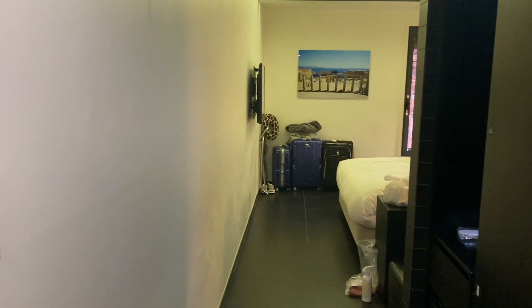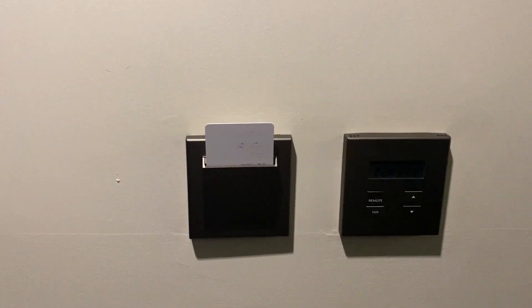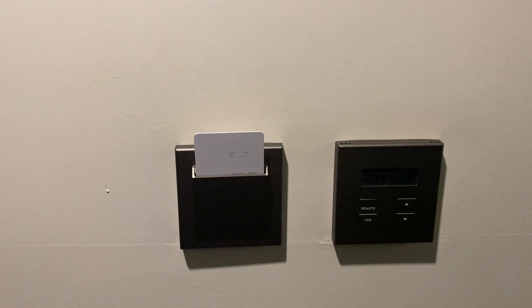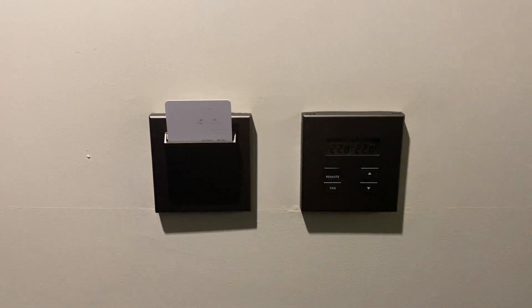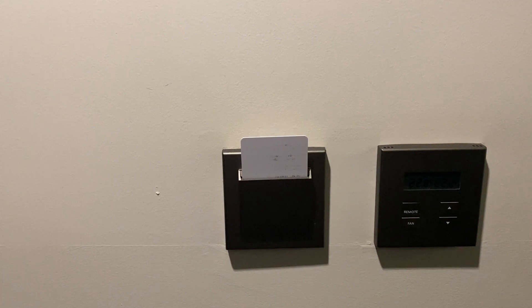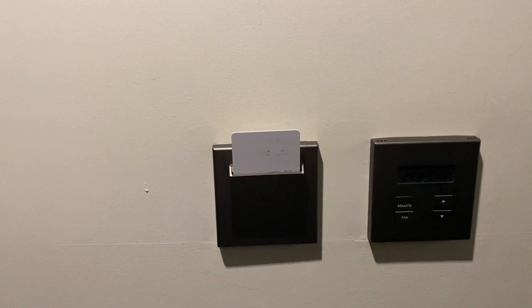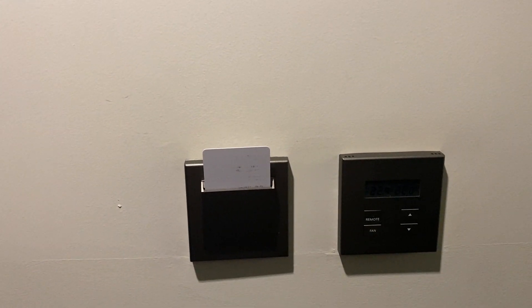So this is the door, and this is what you see when you walk in. To the left you have this thing where you have to put in your key or card, and you have to have it in at all times — if you don't, you can't control the lights and you can't control the temperature either. They also mention that if it's out for a couple of minutes, they're going to check up on you because it could mean you're not in the room, and obviously you're not supposed to leave.